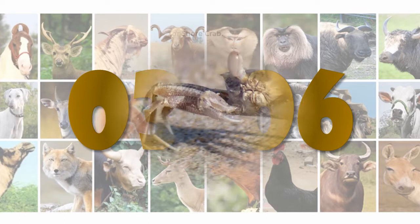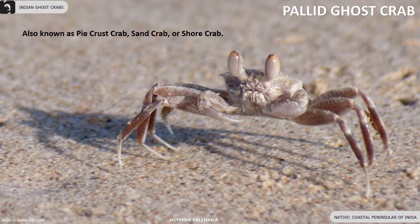Burrows are obvious during summers but can hardly be seen during winters. Pallid ghost crabs, also known as pie crust crab, sand crab, or shore crab, are found along the coastal peninsula region of India.